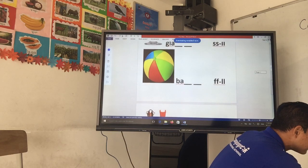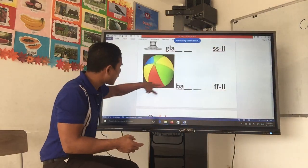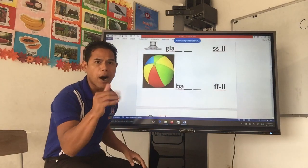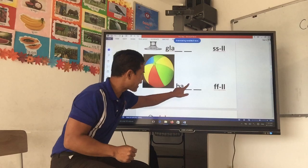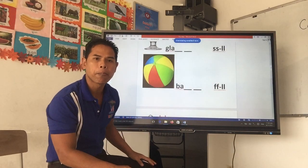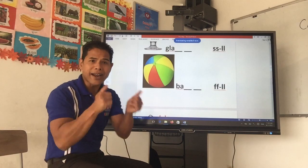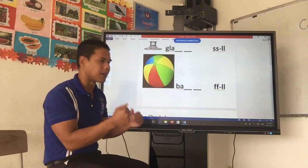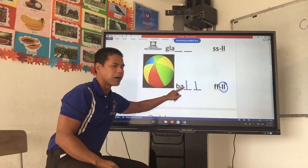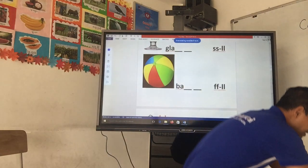Let's go on to the next one. This one — it is round, we play with it. What is it called? Start with a letter B. Yes, it is a ball. So, B-A blank blank. Is it the FF sound or the LL sound? Ball. Yes, perfect — it is the LL sound. B-A-L-L. Excellent job. You are doing good.